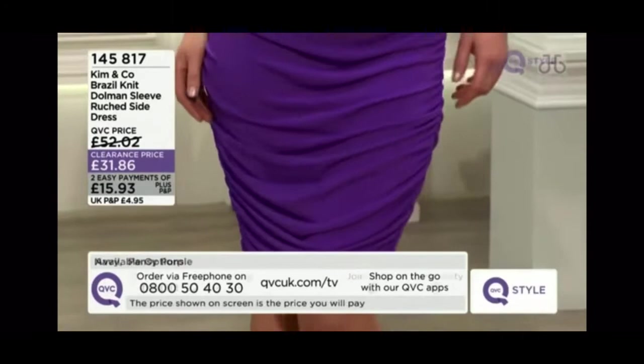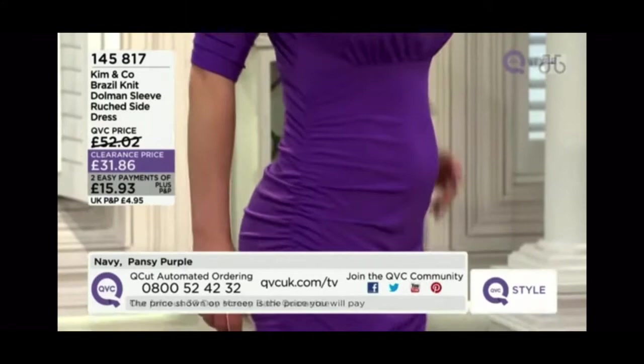Measurements on the chest: 35 inches on the small, medium 37, large 39, extra large 41, 2XL 44, and 3XL 47.